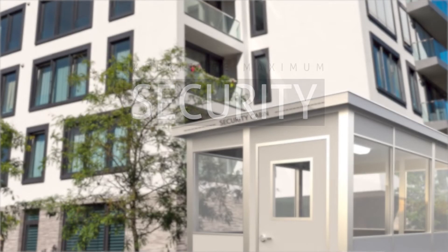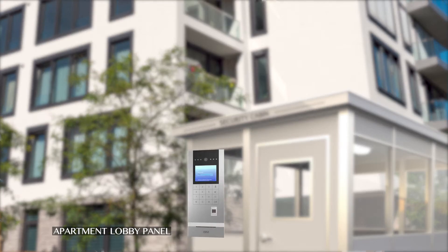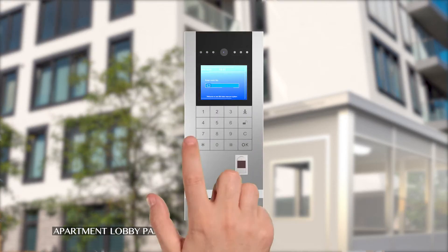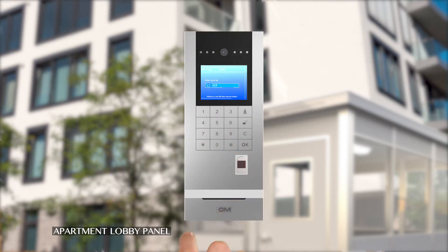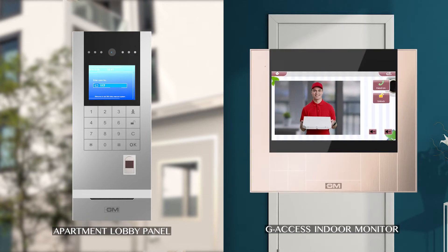And when it's about safety, you can verify the visitor even before they reach your doorstep. The visitor calls to identify himself by dialing the respective flat number on the apartment unit. The resident can accept or reject the visitor from the indoor monitor.